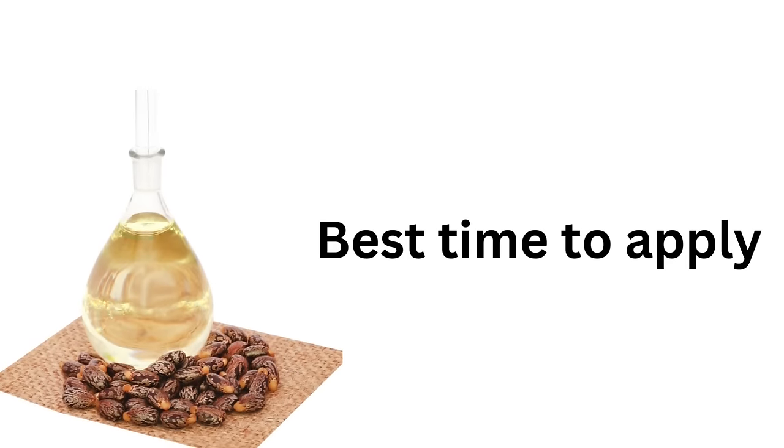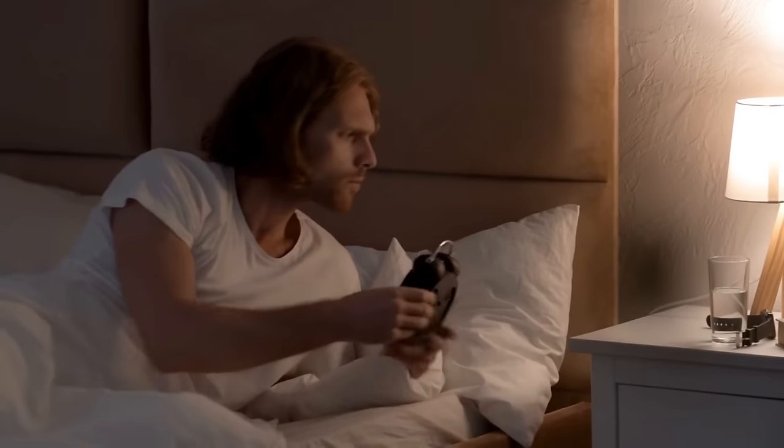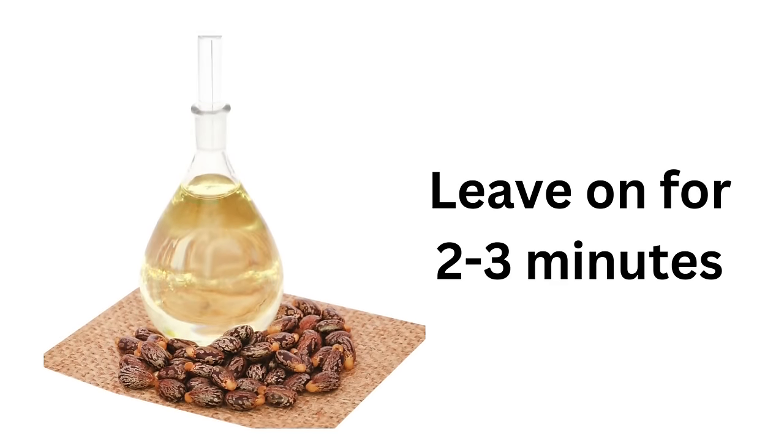The best time to do it is when you have an empty stomach — so maybe in the morning when you just get up, or when you're going to bed at night. These are the best times to do it to get maximum absorption and help it work better in your system. You should leave it there for about two to three minutes and then you can wash it off.